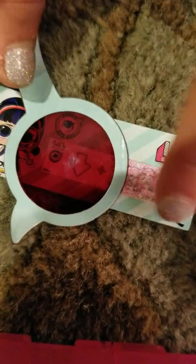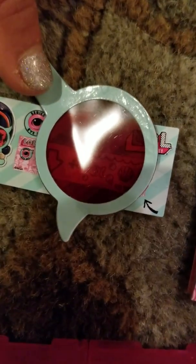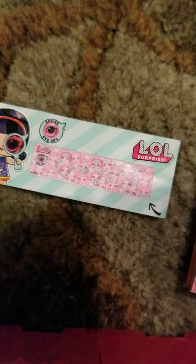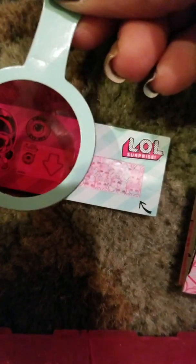This one I want you guys to guess — it has an arrow pointing down and some fish. Leave it in the comments what you think, and at the end I'll tell you. This tells us the theme of the doll.